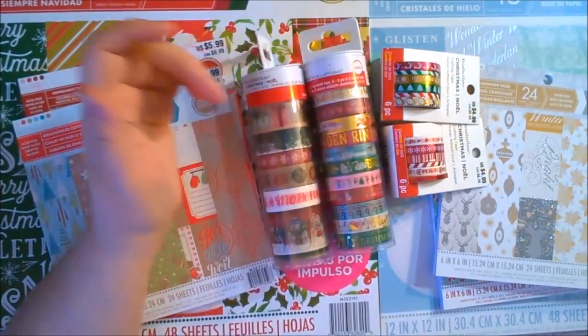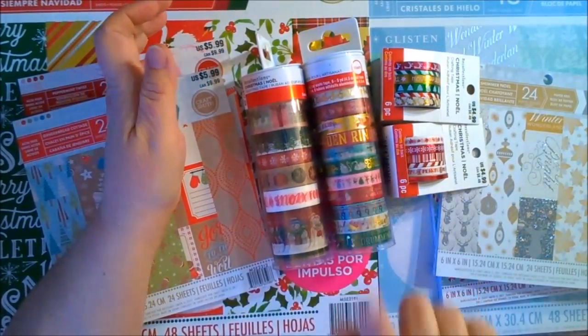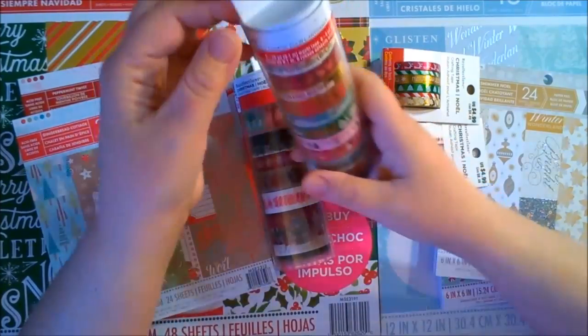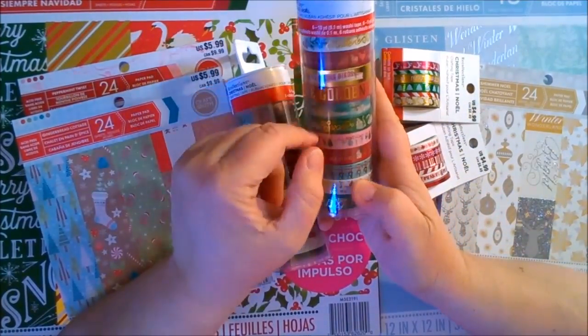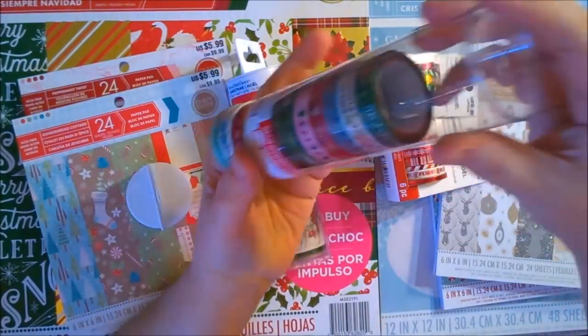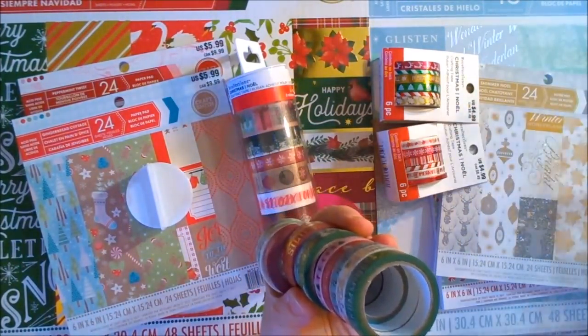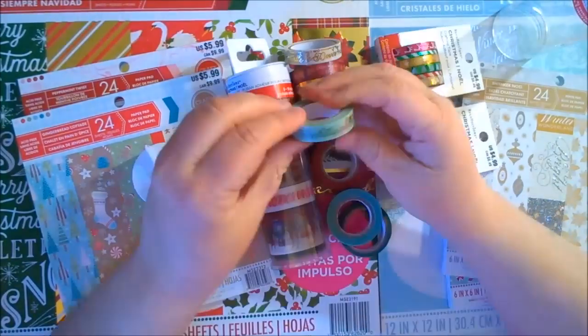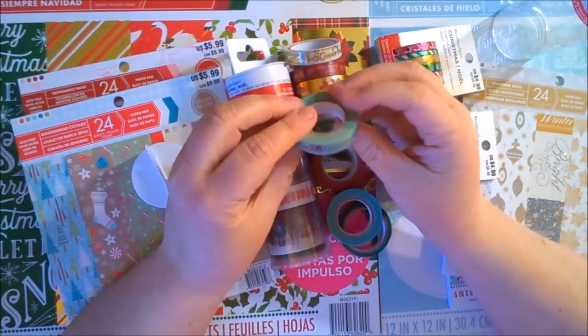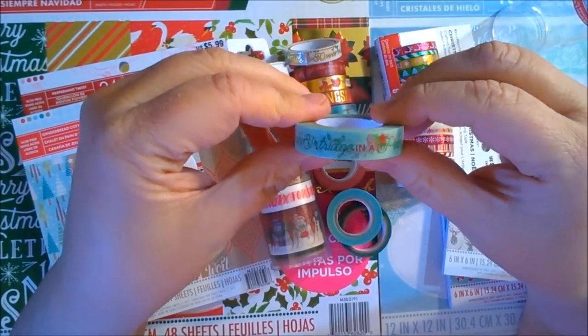I'm going to start with the washi tape because I'm really, really loving this one here particularly. The reason why is because this one is the 12 Days of Christmas. I want to show you all the cute little washi's that are inside this tube, and then I'll put them back. We'll start with a partridge in a pear tree, and I'll try to bring this up close so you can see them.